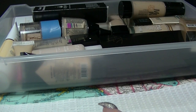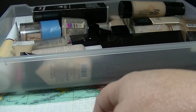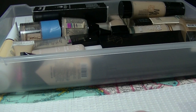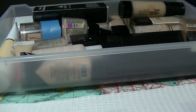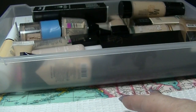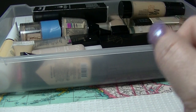Hey guys, it's Haff. I am back again. This is part 11 of my makeup collection — yes, that's right, part 11. The playlist with the other 10 parts will be listed down below in the description bar if you want to go and check those out. I'm doing this drawer by drawer so that the videos aren't too horrendously long, because I do have quite a bit of stuff.